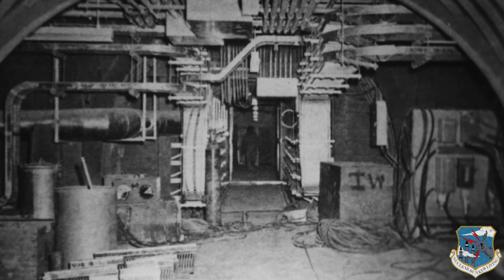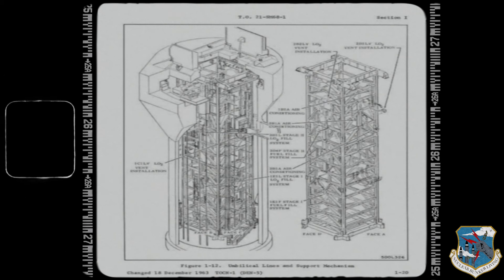The Titan I complexes were extremely complex, wrote Major General W.A. Davis. The missile silo elevator system alone incorporated about 300,000 parts.